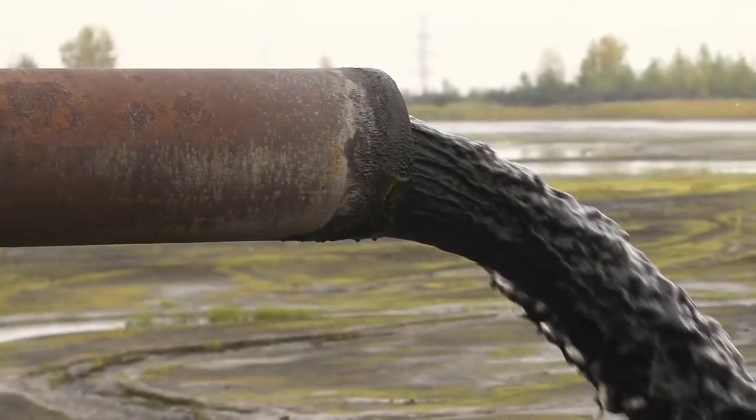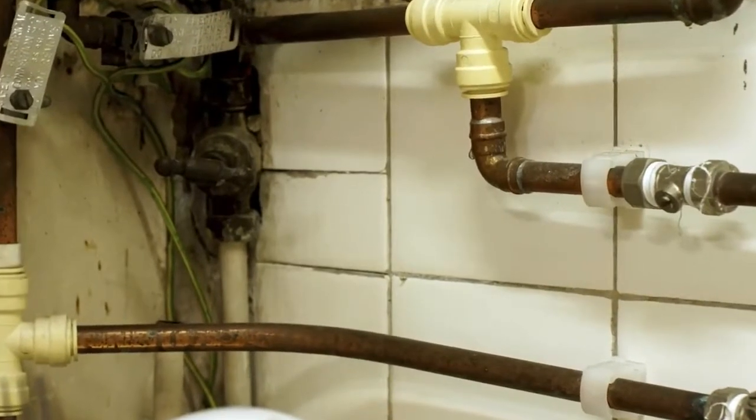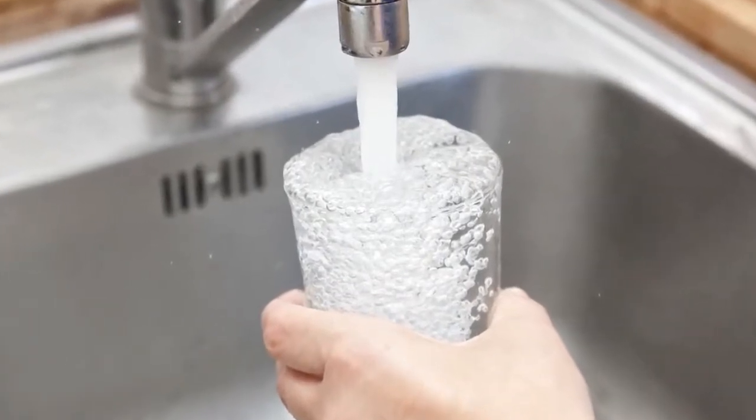Fracking is creating water pollution issues throughout America, introducing harmful arsenic into our water. Even locally, the lead pipes that transport water into our homes may not be entirely safe. Add to that the health effects of fluoride-treated water and you'll see, clean, safe water really isn't something we can take for granted.